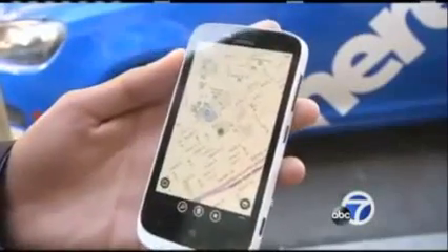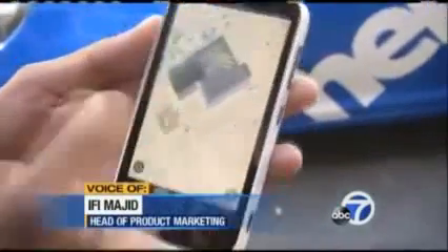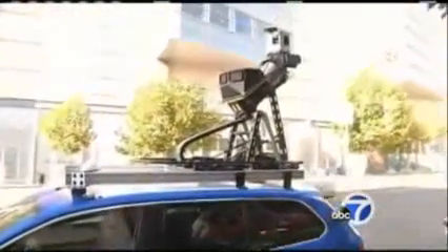Now Nokia's bringing those maps to your smartphone with an app called Here. You're able to zoom in and zoom out super clearly. You can see the 3D representations of the buildings, and what's cool with this map's release is you can actually see inside the building. Just like a car navigation system, Here stores the entire map on your phone instead of slowly downloading it as you move around.